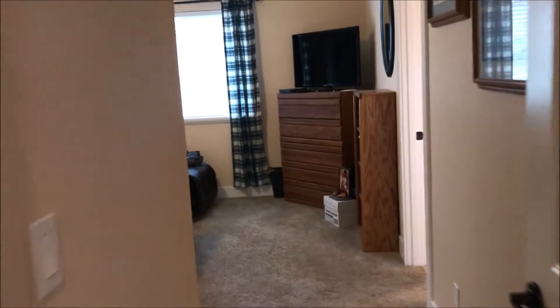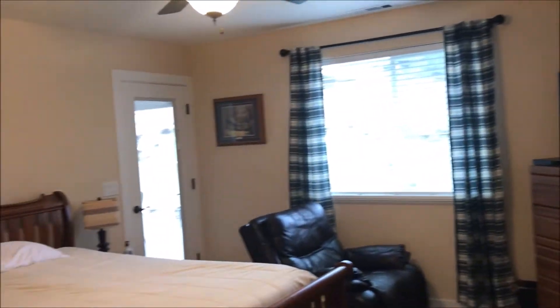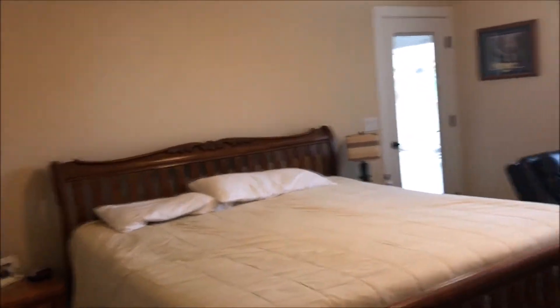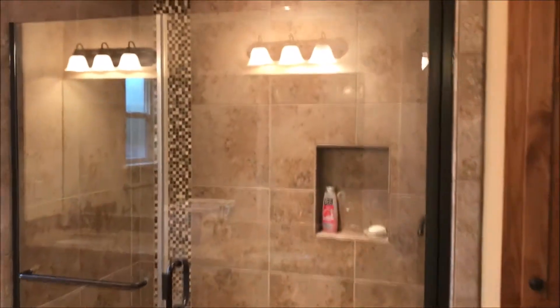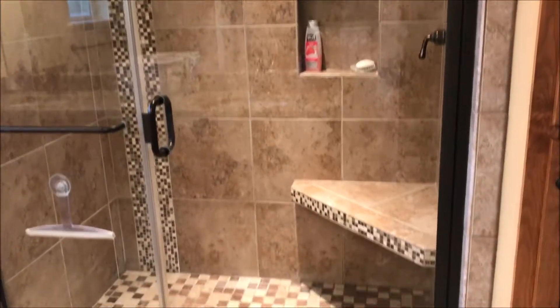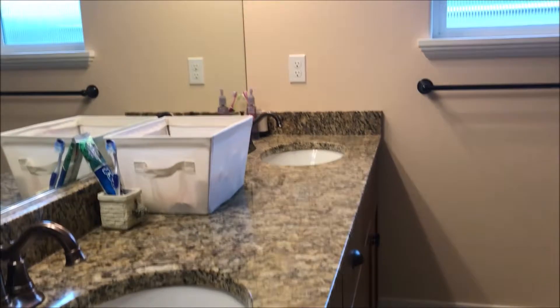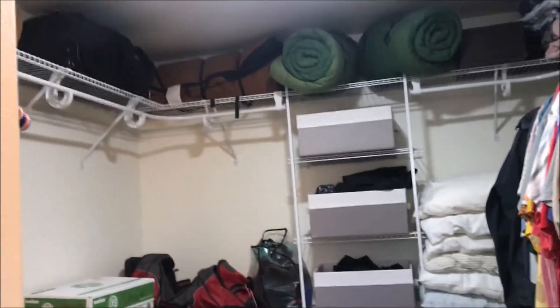The master suite here is really good size. Again with lots of light, you have a door that goes out to the back patio. I want to show you this en suite — it has a really nice tile shower all the way to the ceiling, a step-in shower with a seat. Granite countertops, dual sinks which everybody wants in a master. A couple of linen closets and then a big walk-in closet — lots and lots of closet space.